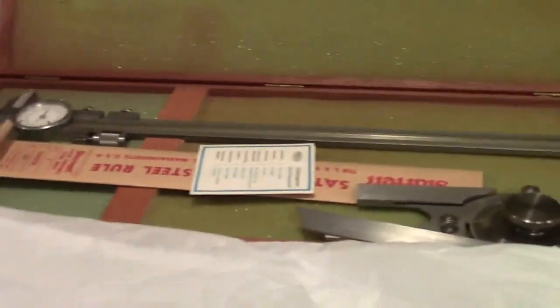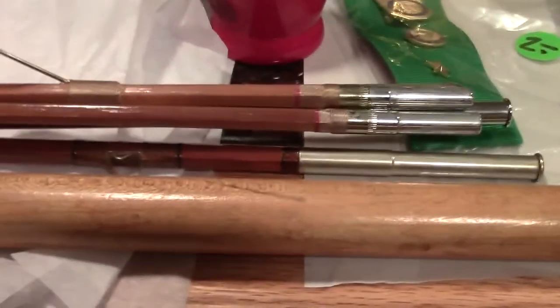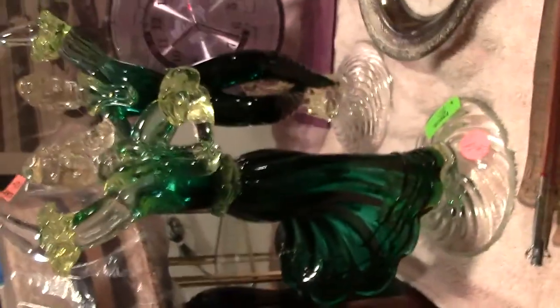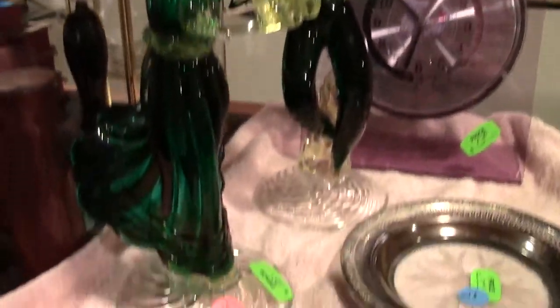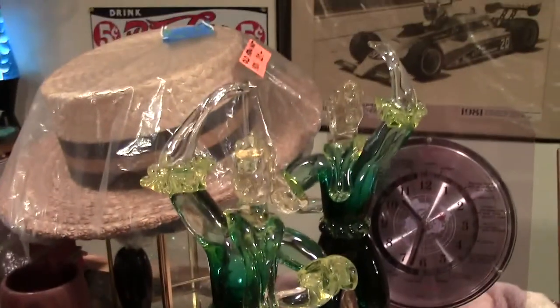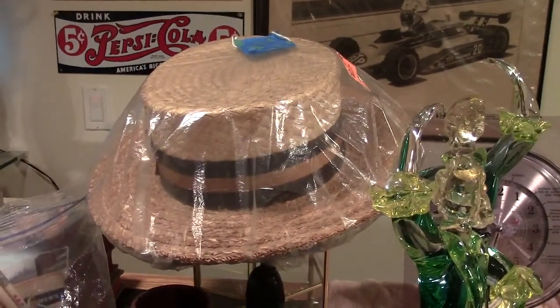We got some nice machinist tools — slide verniers, compass. A hard-to-find bamboo fishing pole, almost mint condition — these are real nice. We got some Murano art glass dancing figurines. And we got one of those flat top straw hats from the 1920s.